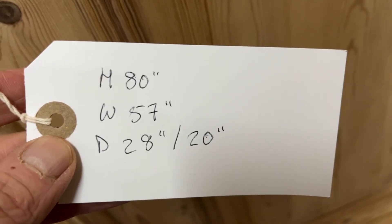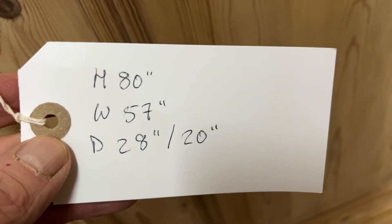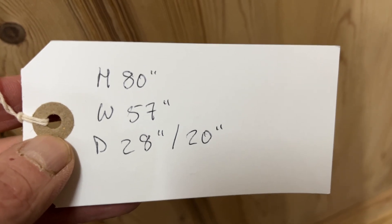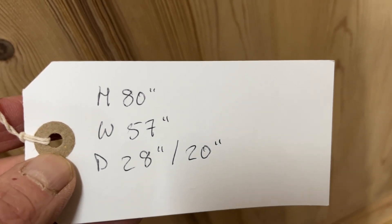The height is 80 inches, the width at the widest point — which is at the top — is 57 inches, the depth at the deepest point is 28 inches at the top, and the internal depth is 20 inches.